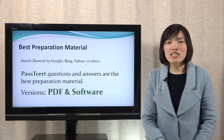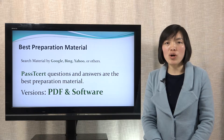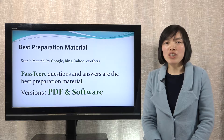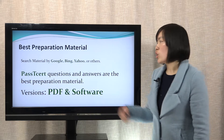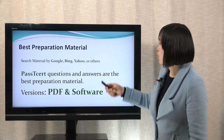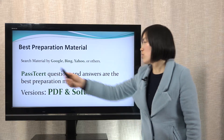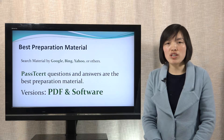The last point is best preparation material. I think it is the most important point. When you search Microsoft MB2-707 exam material by Google, Bing, Yahoo, or other search engines, you will find that Plus Dessert questions and answers are the best preparation material.